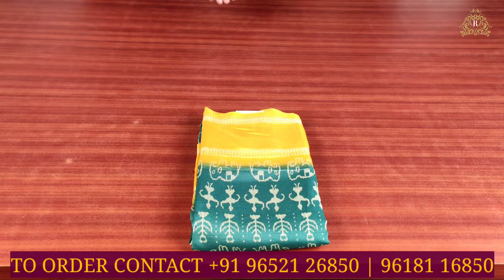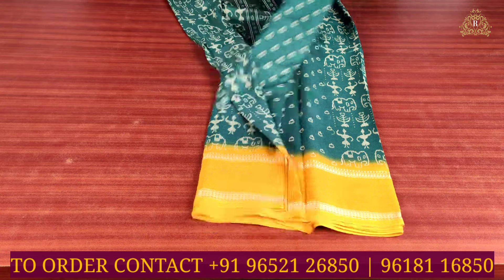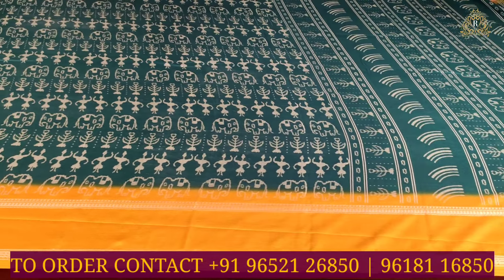This is saree number one in the daily wear casual and office purpose sarees collection. The color combination is bottle green with mustard. On the pallu side, as you can see, it is an off-white color combination with completely elephant and flower butter designs — various butter designs of medium size. The border has a mustard color combination with gold jersey ringer gap style border.